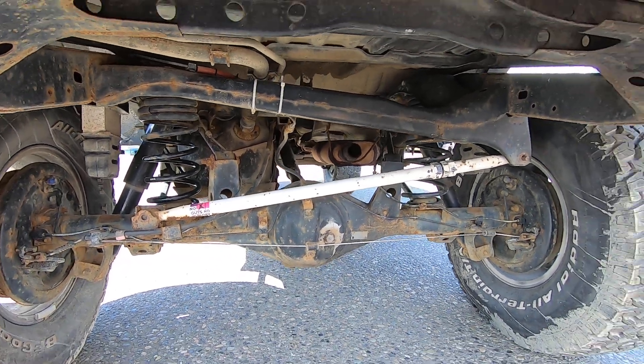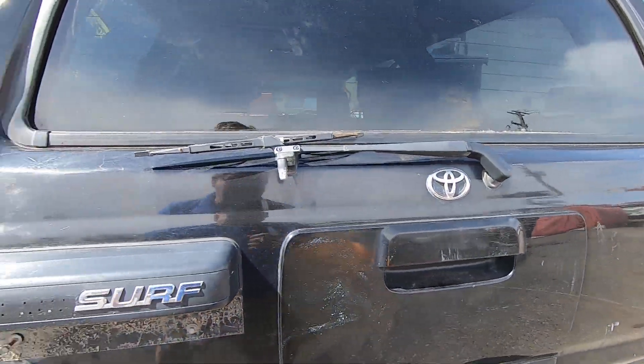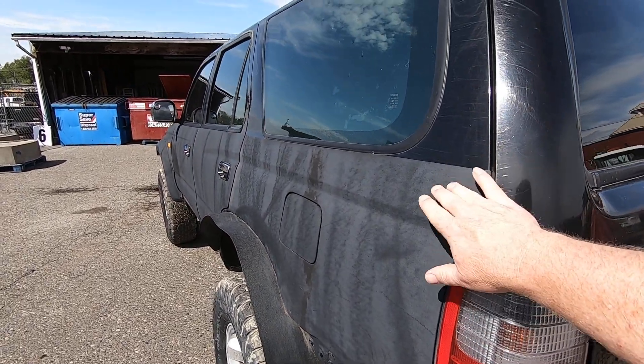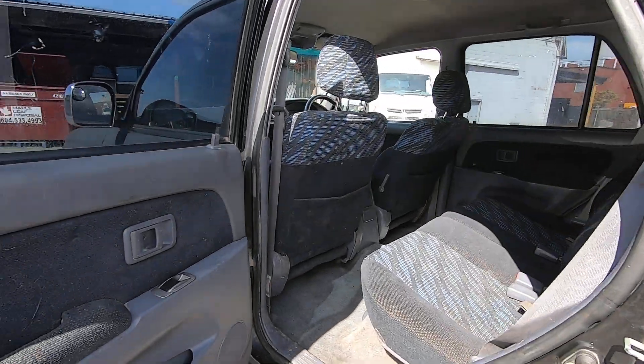It's pretty loud. It looks like the exhaust might need to be — I wouldn't say replaced, but repaired. Fender flares on the side. The bottom half looks like it's got a rhino liner or some sort of protectant-style paint.